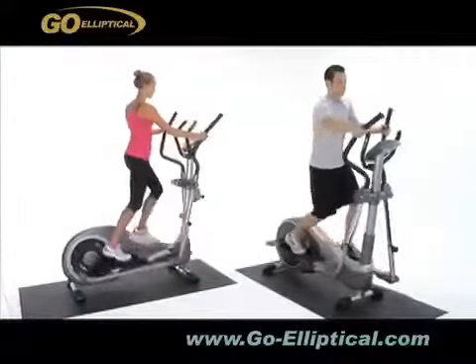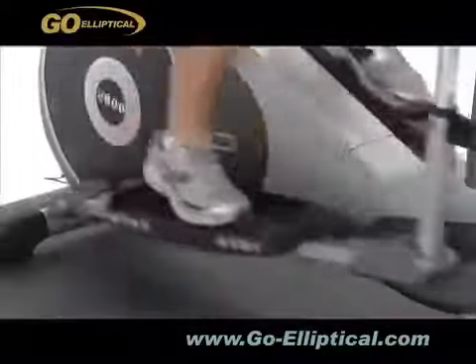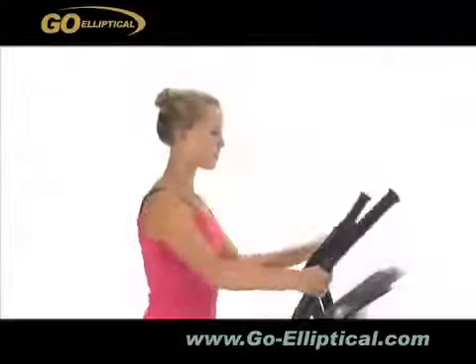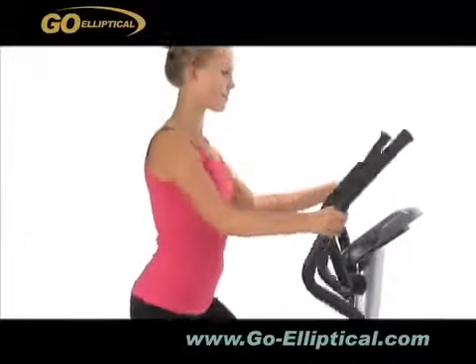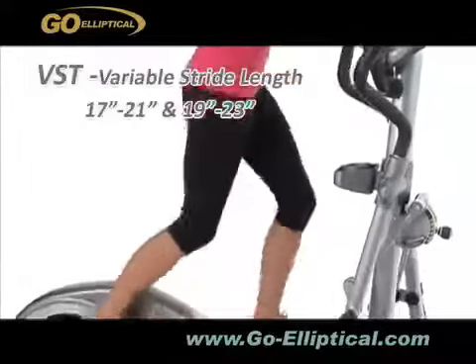Go Elliptical is a next generation elliptical trainer. Under the R&D process of our German engineering team, this machine is only 47 inches in length and 26 inches in width. By having such a streamlined framework and with the worldwide patented adjustable stride length technology,